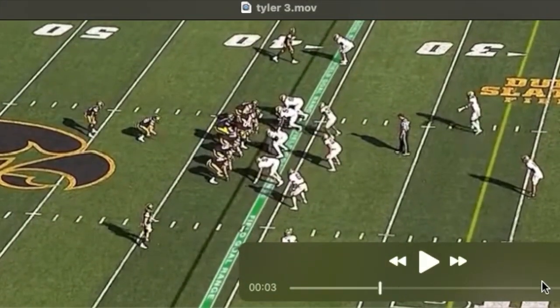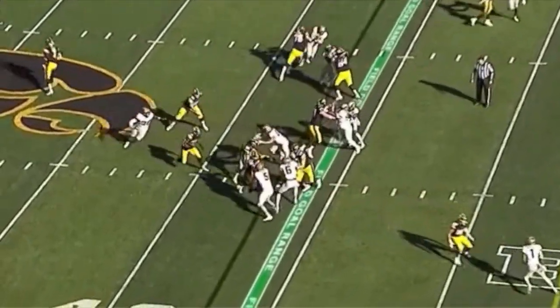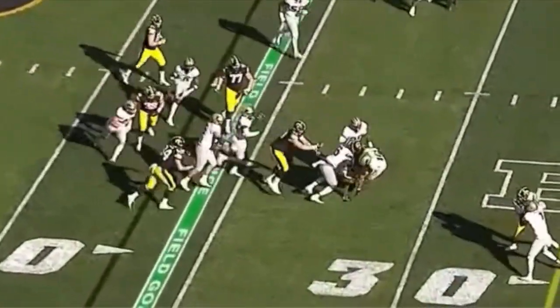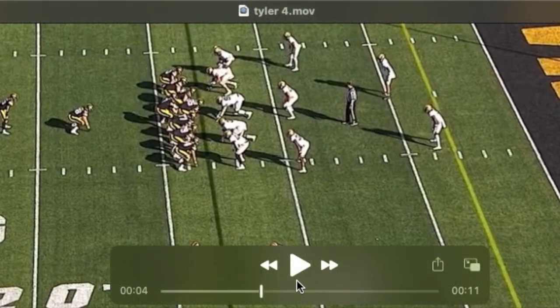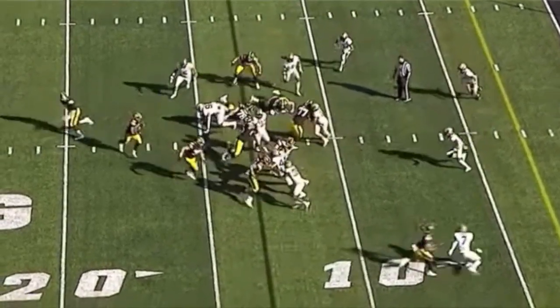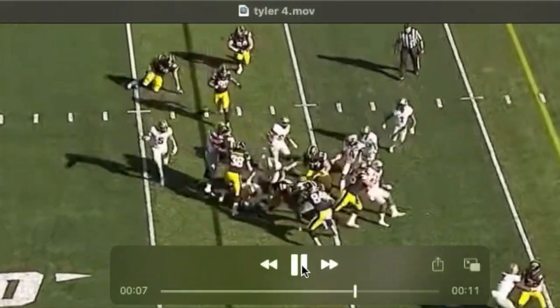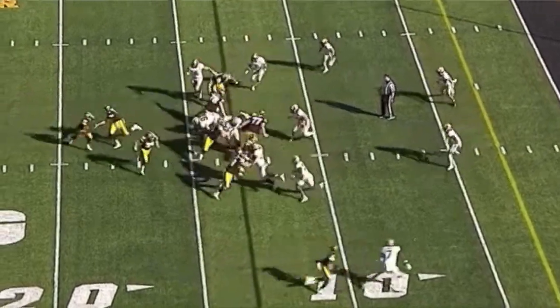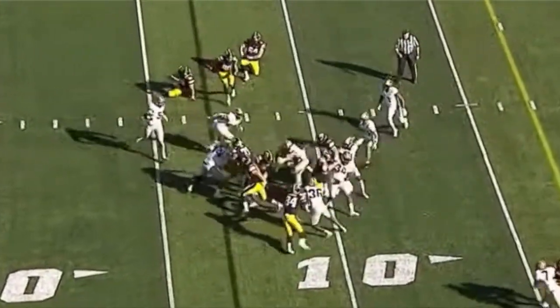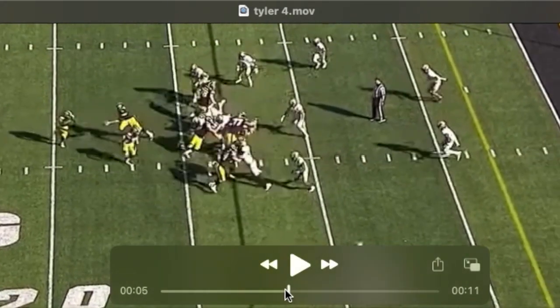It should be mentioned how good he is in space and in the screen game — really an athletic, natural mover. You can see that here: he comes all the way across, grabs the three-tech, and then continues to drive him. Watch the way he runs in space — like a skill position player — and continues to drive that defender downfield.